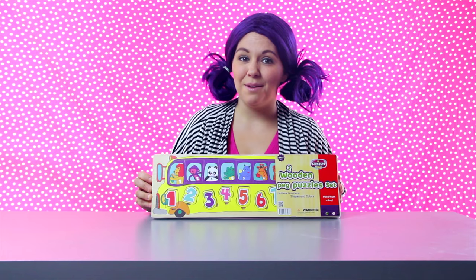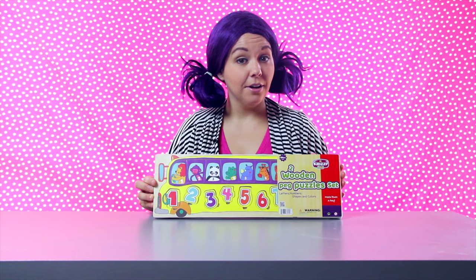Kidzie Toys is the sponsor of today's episode and they're the makers of this wooden puzzle set for kids. Parents, your child can play and learn along with me by getting their own puzzle set. You can click the link in the description and take advantage of the 10% off coupon for Tea Time with Tayla viewers.